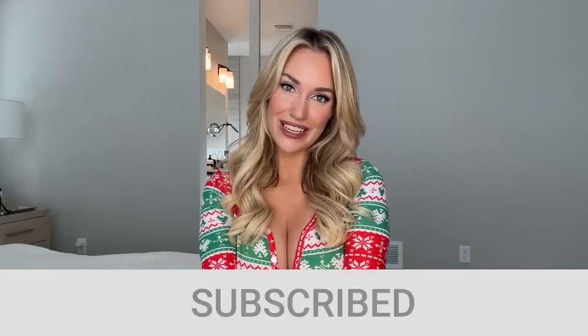I'll link Cuddle Clones down below — go check them out. I hope you guys enjoyed this holiday gift guide and have an amazing time with your friends and family. If I'm forgetting a brand or company that you think I should check out, comment it down below. Don't forget to like this video, subscribe to my channel, and I will see you next Thursday.